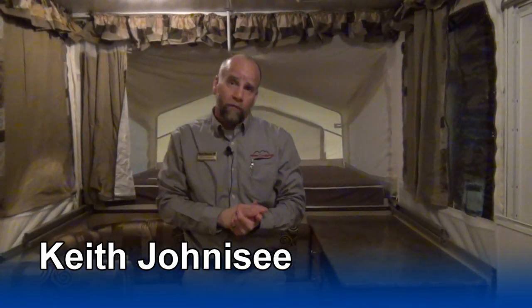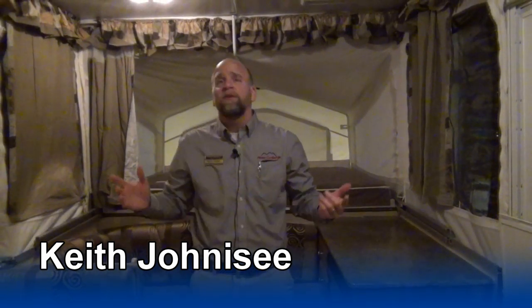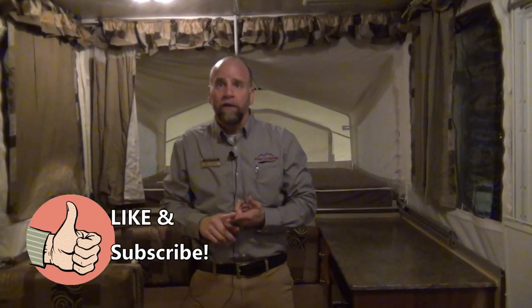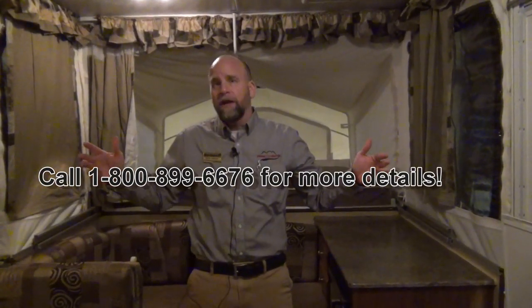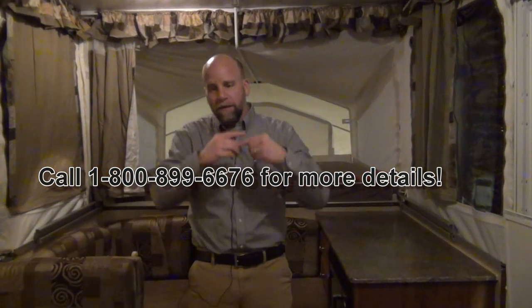This is a great unit. If it's time to graduate from another pop-up, you want to get into having air conditioning and a big actual shower that you can use, this would be a great unit for you. Give us a call here at Mount Comfort RV. As you watch these videos, subscribe to Mount Comfort and please put a thumbs up — or a thumbs down, that's okay, it's still a response. Give us a call at the number Tony will show right here, and my email will be right here. Keith Johnnessy at Mount Comfort RV — look forward to seeing you.